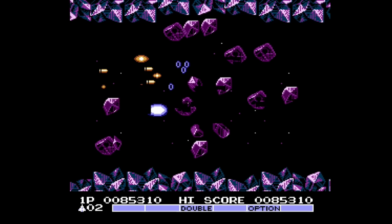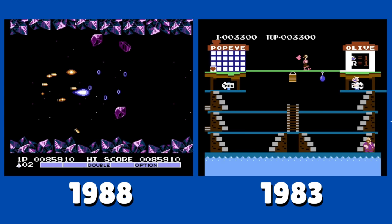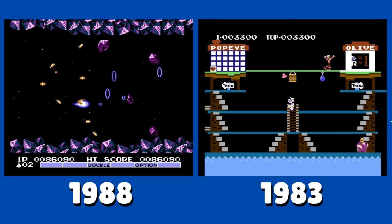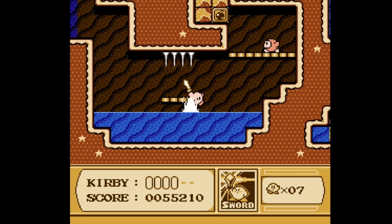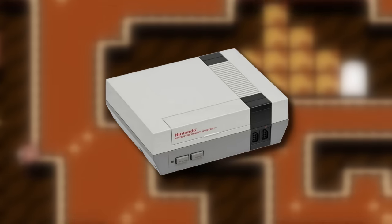Later in the NES's lifespan, we saw some very impressive looking games. This is a big difference when you look at the earlier games on the console. Was the NES really capable of producing these later titles, or did the console receive some help? Let's take a look.